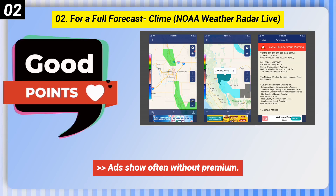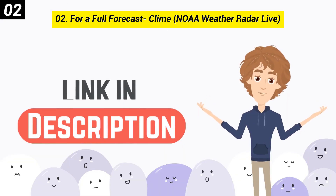Here are some bad points of this one. Ads show often without premium. You have to enter your location manually. Without premium, the tools are few. You can check out the link in the description box.